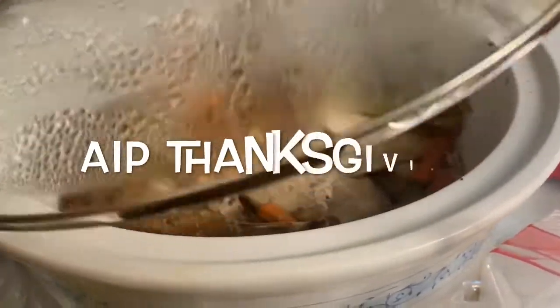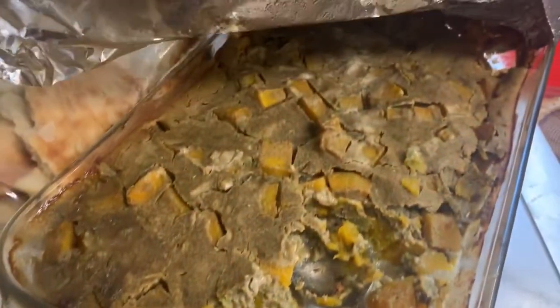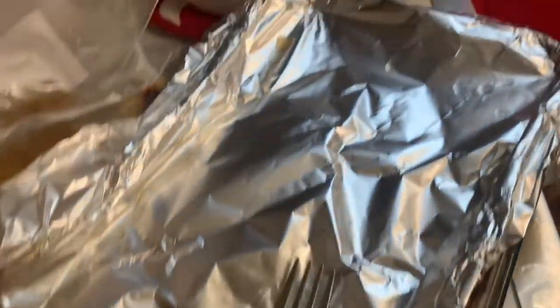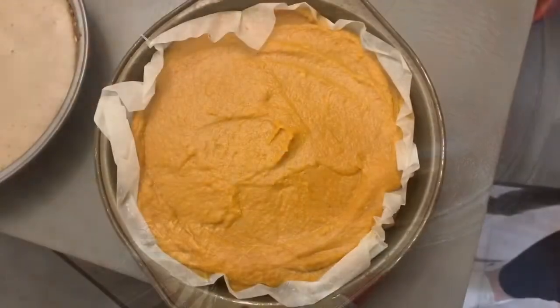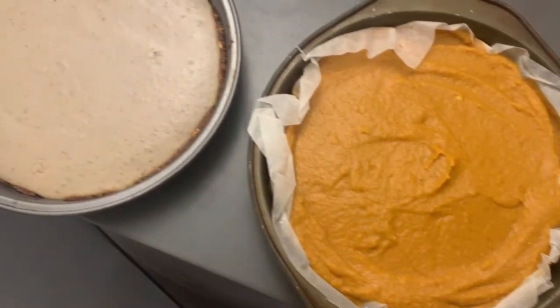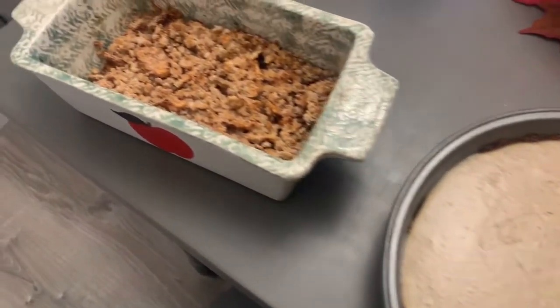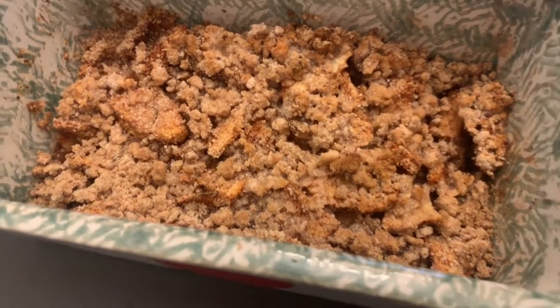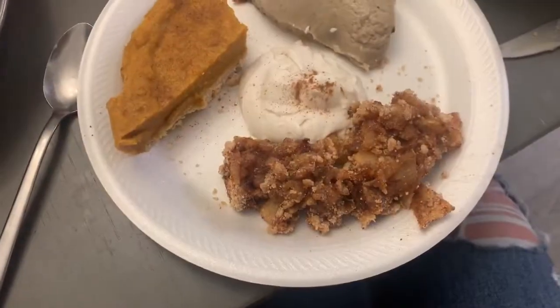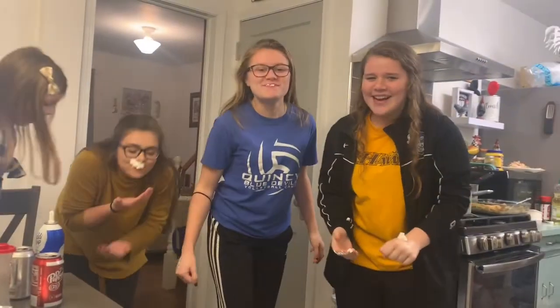Believe it or not, I enjoyed a full AIP Thanksgiving meal and it was so delicious. My aunt was so kind and baked an AIP approved turkey. I also made some butternut squash stuffing with tiger nut flour, a sweet potato casserole with homemade AIP approved marshmallows on top. For dessert, I made some pumpkin bars, my mom made a banana coconut cream pie, and she also made some AIP approved apple crisp. In the middle there you'll see some homemade coconut cream, and my sisters are indulging in the real stuff.